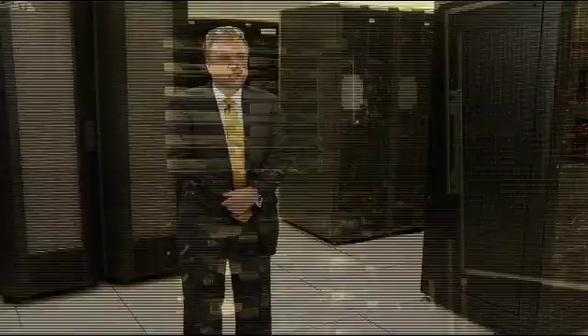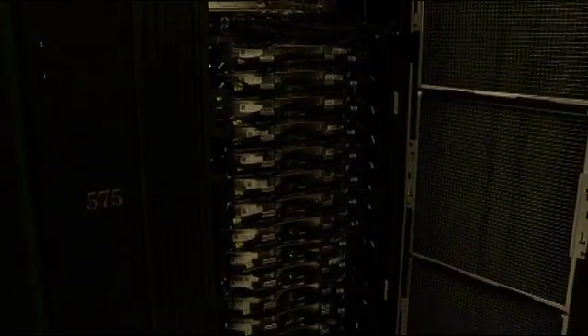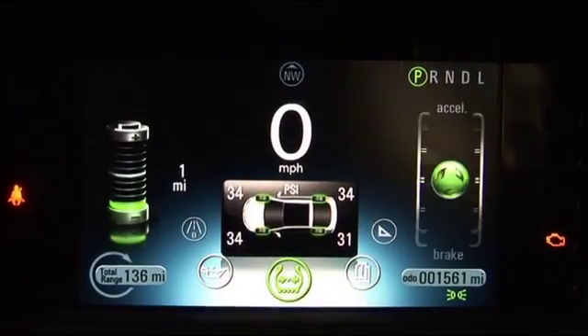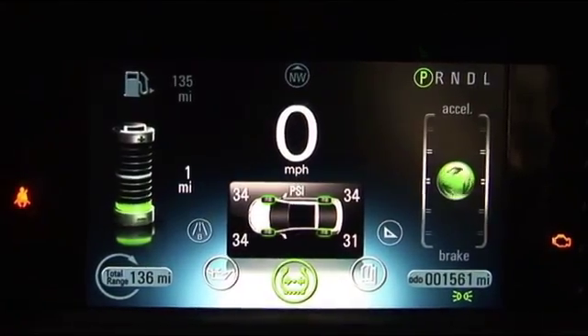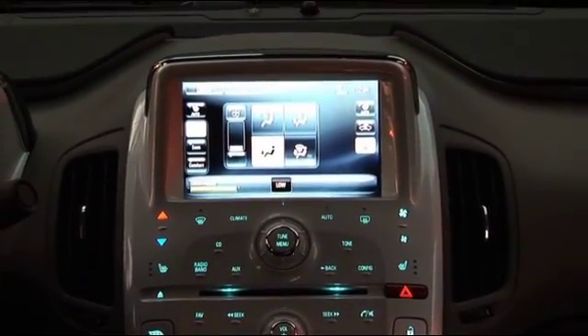Behind me in this room are 10,000 processors, some of which are water-cooled because of the heat they generate. They solve millions of equations millions of times a second to simulate new vehicle development — like the battery, electric motors, or the software controls that are in the Volt.